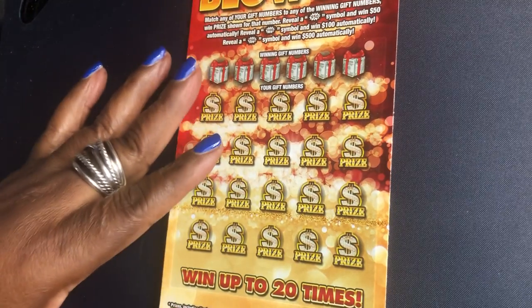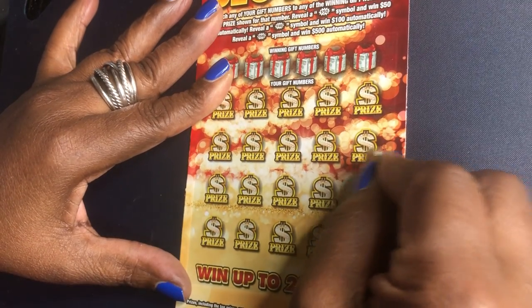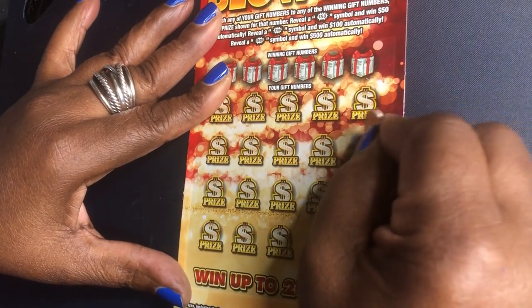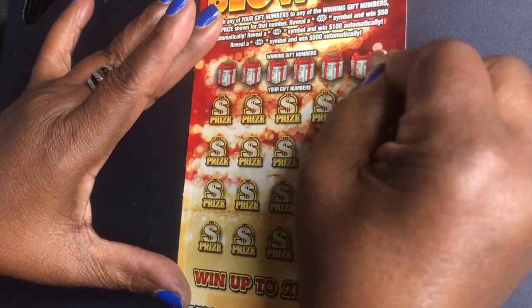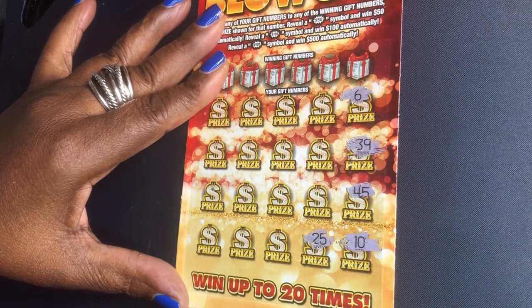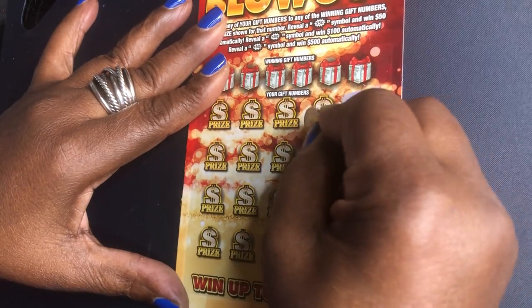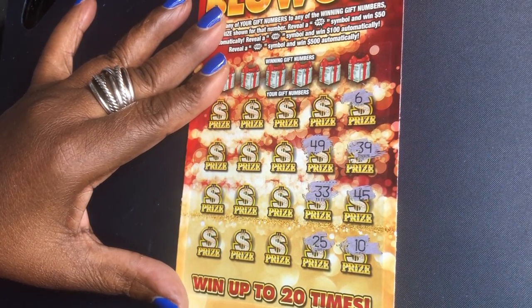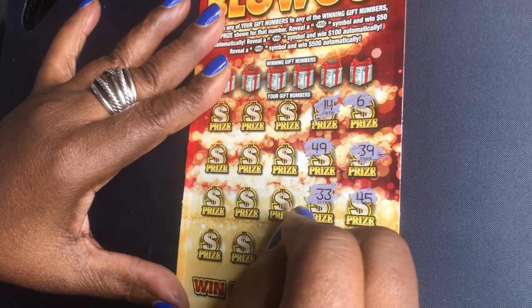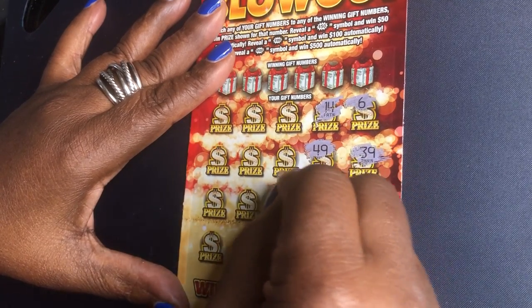Let's get scratching. Symbol hunt. That's a rough scratch. 10. Checking for symbols: 45, 39, 6, 25, 33, 49, 49, 14, 21, 40.